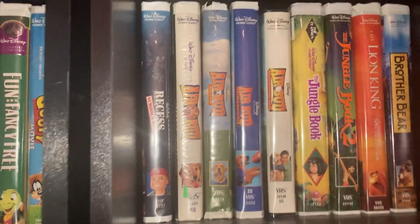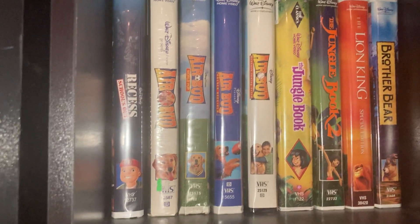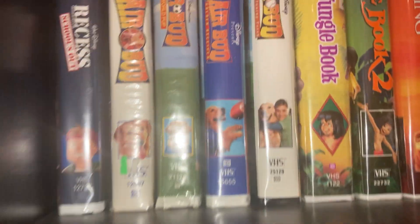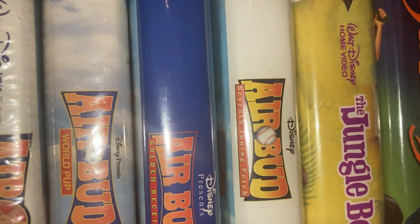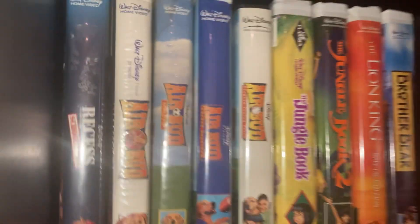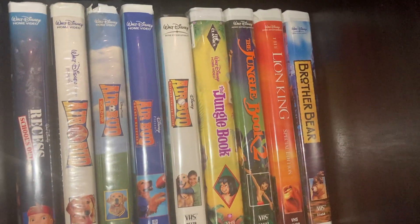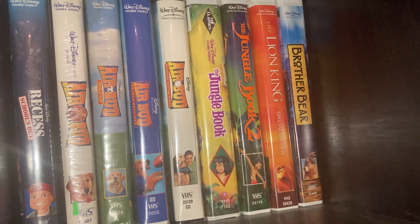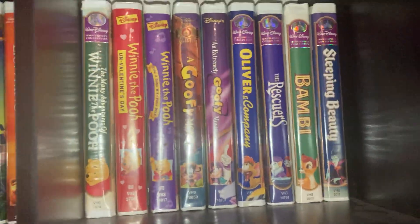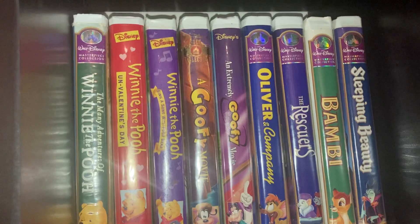We got Recess: School's Out the Movie. Got Air Bud, Air Bud: Seventh Inning Fetch, Air Bud: Golden Receiver, and another Air Bud. Then we got The Jungle Book — the original classic one — The Jungle Book 2, Lion King Platinum Edition, and Brother Bear.